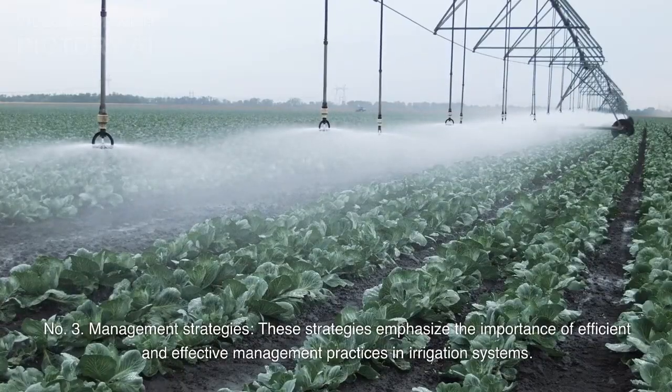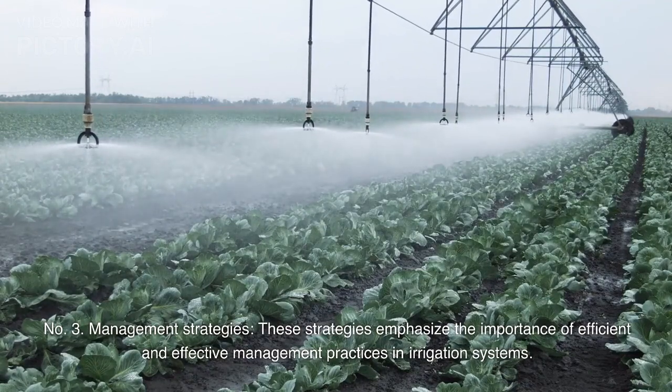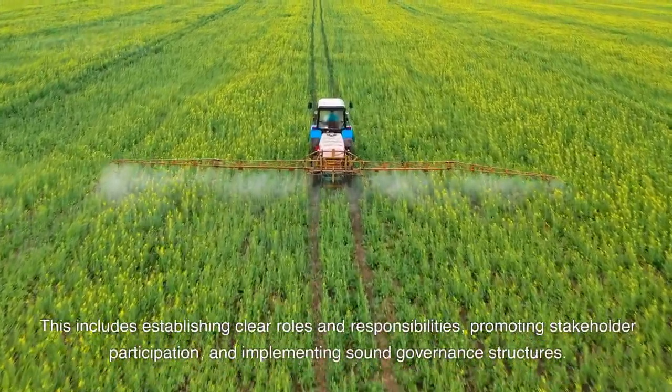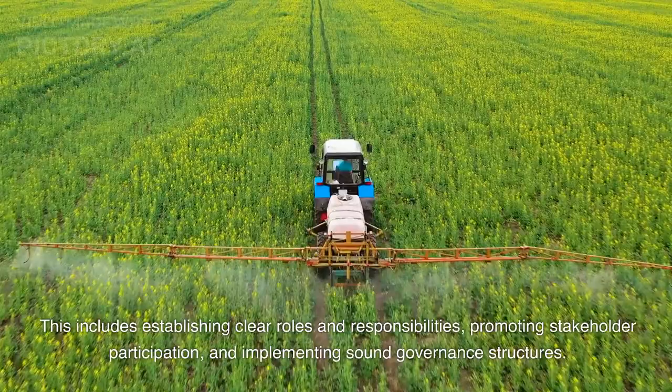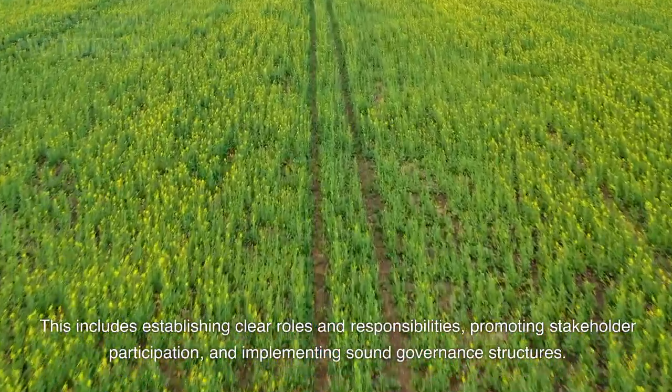Number 3: Management strategies — these emphasize the importance of efficient and effective management practices in irrigation systems. This includes establishing clear roles and responsibilities, promoting stakeholder participation, and implementing sound governance structures.